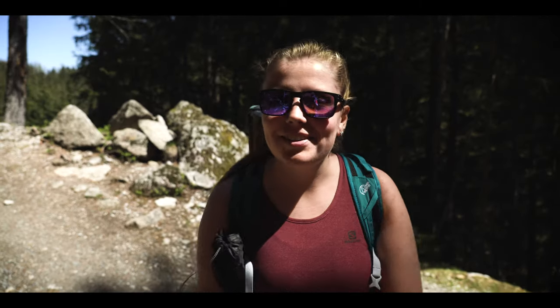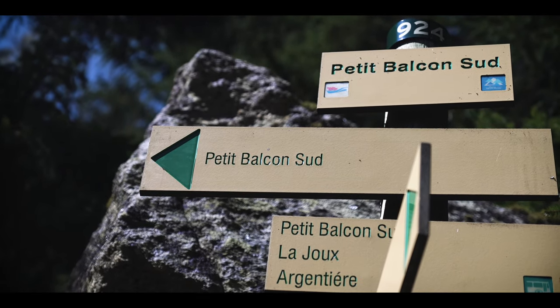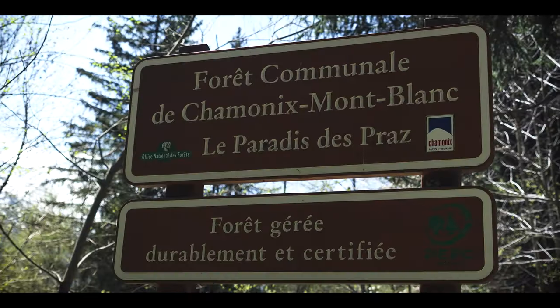We're back on the trail again! We found the signs again for Petit Balcon Sud. We had a little detour through a town and declined a lot in elevation. At the end we were walking on a big gravel road, but we're back on the trail now.